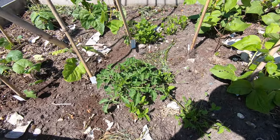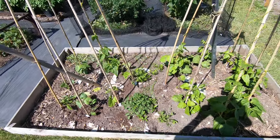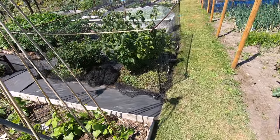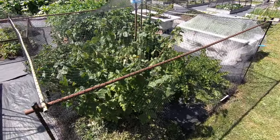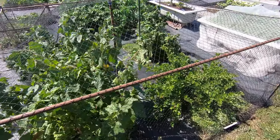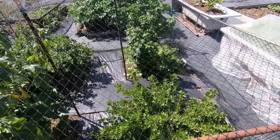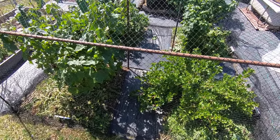We've got a volunteer tomato - we think it's one of the Tumblers we had last year in one of the baths. And the gooseberries and blackcurrants are going well - they're getting close to their first ever harvest. We had cover crops around them that we've cut back.